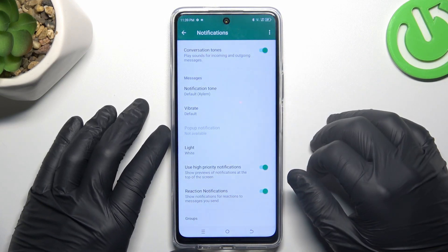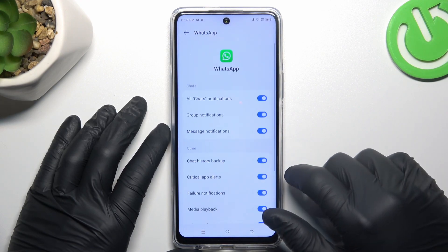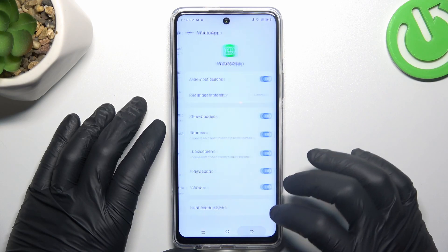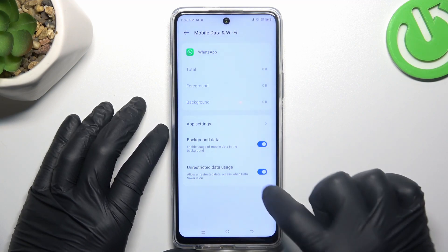Now make sure that you have activated high priority notifications here and here. Go back — as you can see you have all of the switches now, so just switch them on. After that go to mobile data and Wi-Fi, and enable background data and unrestricted data usage.